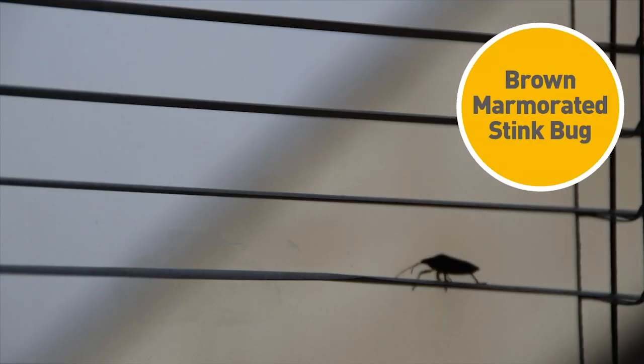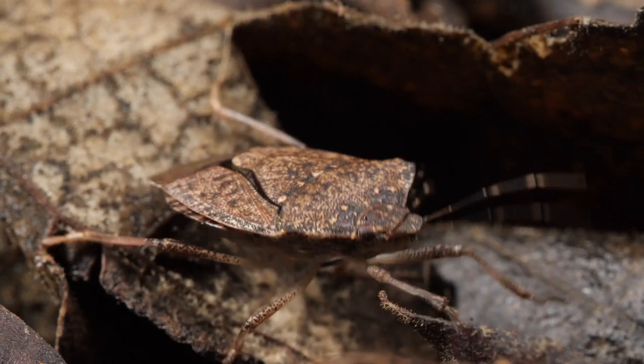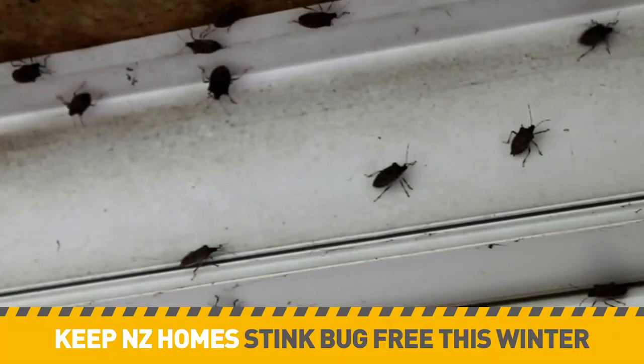Ooh, the brown marmorated stink bug! Look at it! Imagine thousands of them in your home, because in the winter, that's where they end up — your nice warm home.